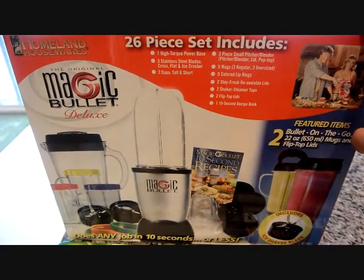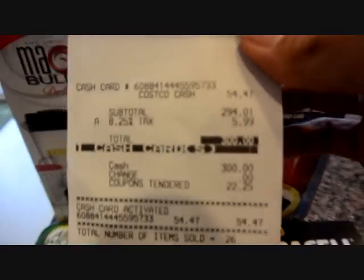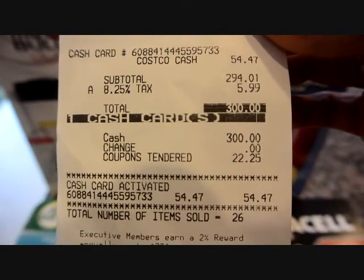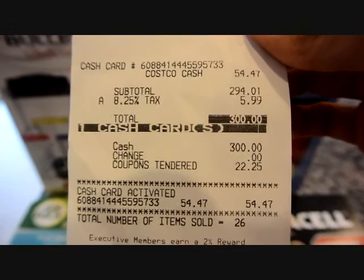Everything came to about $300, but I got a Costco cash card for $54.49, so that's going to come out of the gas envelope. We do our cash system every two weeks, so I get $300 every two weeks for food and non-food. I'm going to subtract the $54.47 from $300.